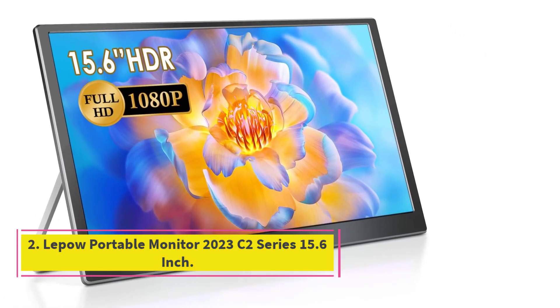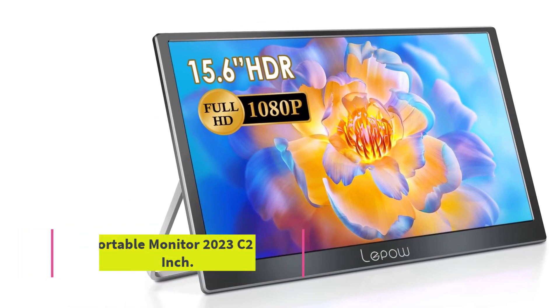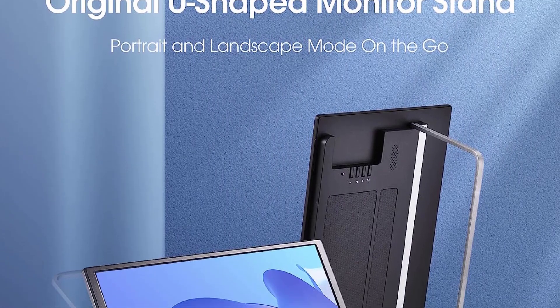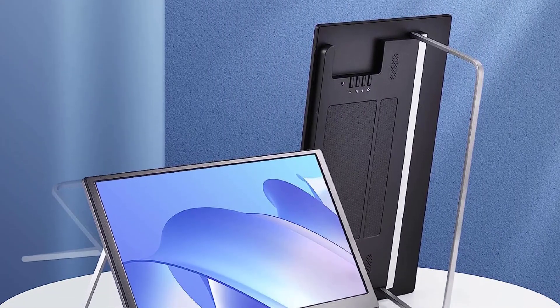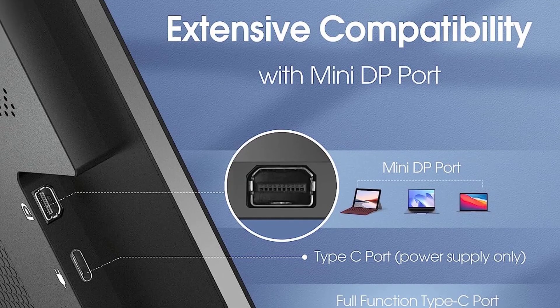Number 2. LePau Portable Monitor 2023 C2 Series 15.6-inch. The LePau C2 Portable Monitor sacrifices some slimness for a full complement of ports and a pull-out metal stand. It's not the brightest mobile display, but it renders photos and videos nicely.